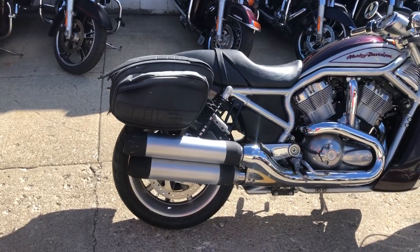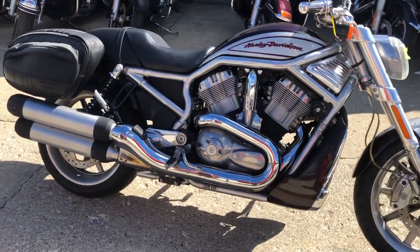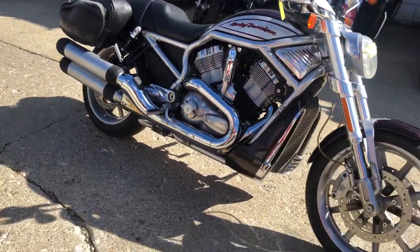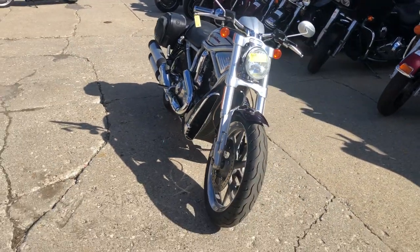Hey guys, ApprovalPowerSports.com here doing some videos on some bikes we just got in. Check this one out — it's a 2006 Harley V-Rod for sale. Only 15,586 miles, no dents, no dings, no scratches.